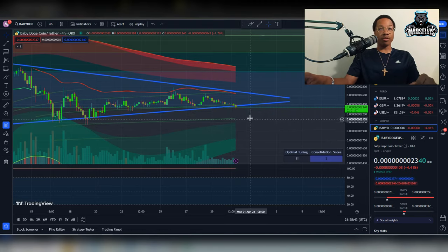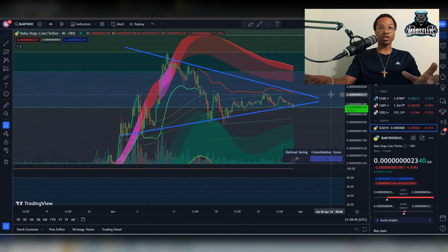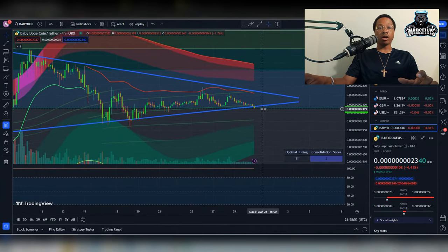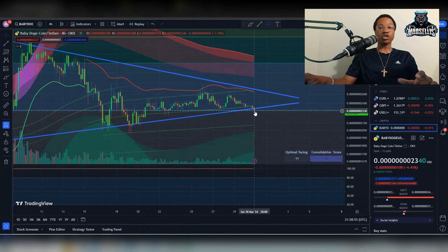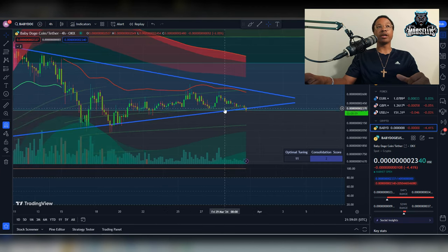Going over Baby Doge first — as you can see here, we are now at 8Z2340. That's pretty important because if you look at this consolidation phase, we're actually breaking down below the Fibonacci retracement, which just so happens to be right where the bottom of our consolidation phase is, which shows that it's pretty accurate right now.